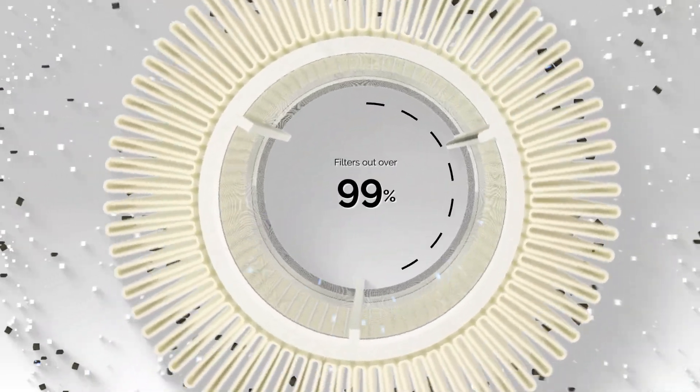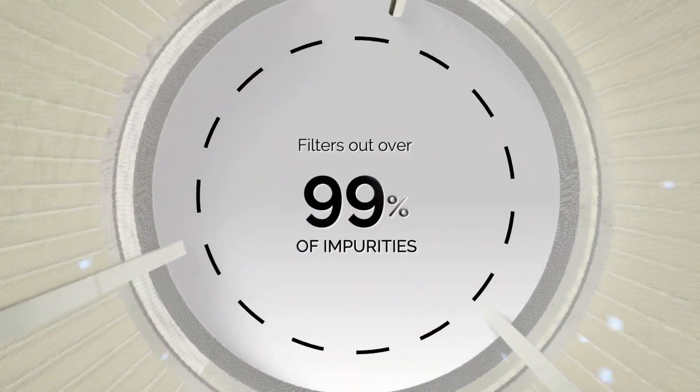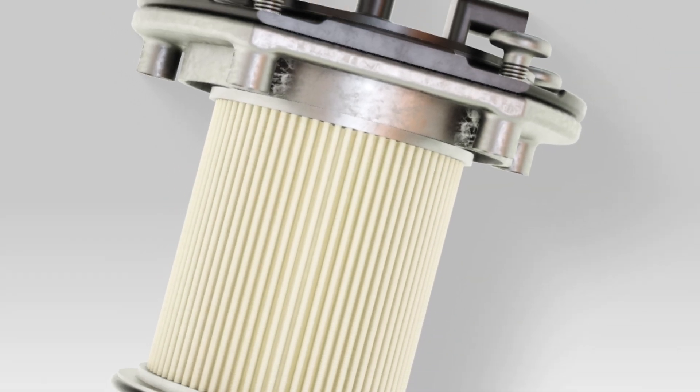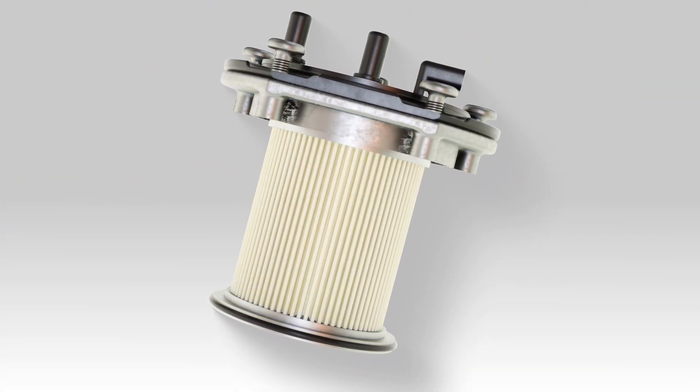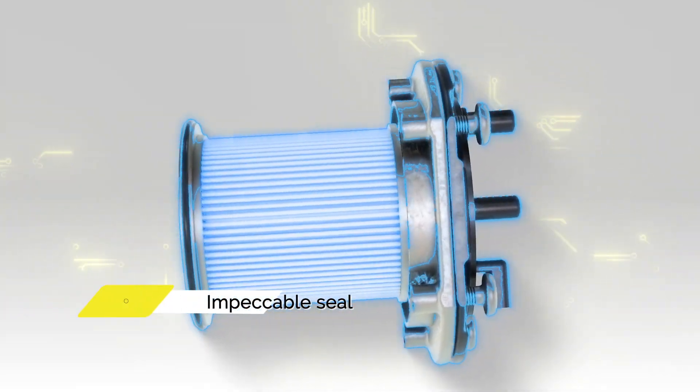Filtering out over 99% of impurities, ultrasound and infrared welding technologies effectively bond the components, ensuring an impeccable seal.